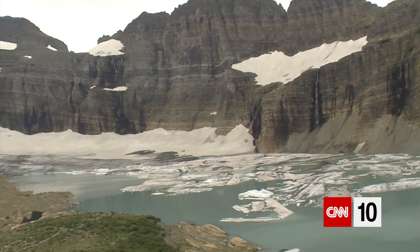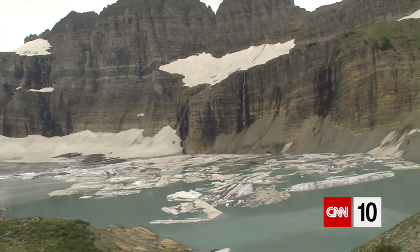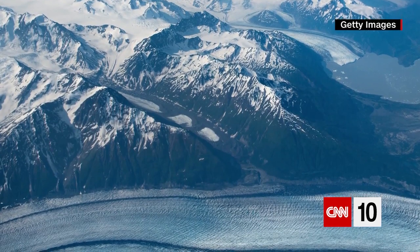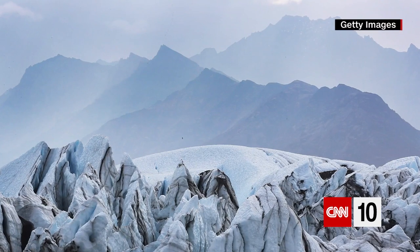Jem Glacier, the smallest one in Montana's Glacier National Park, covers only about five acres, which is like five football fields. And the Alaska Almanac states that the state of Alaska alone is home to 100,000 glaciers.